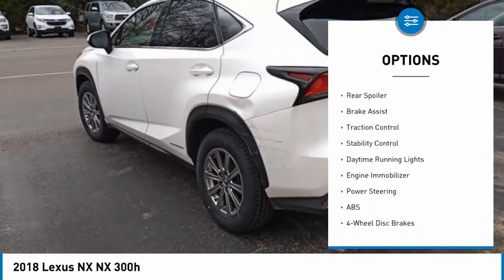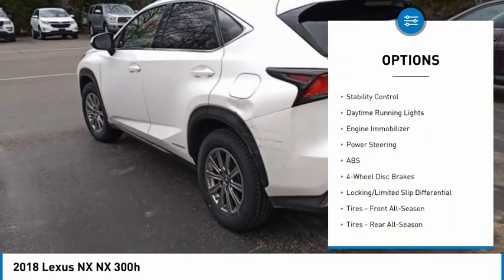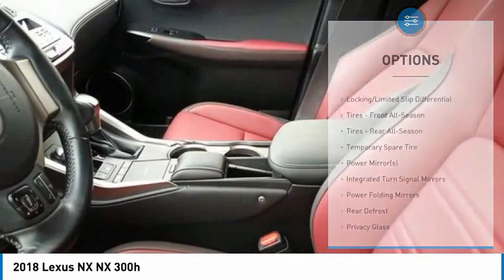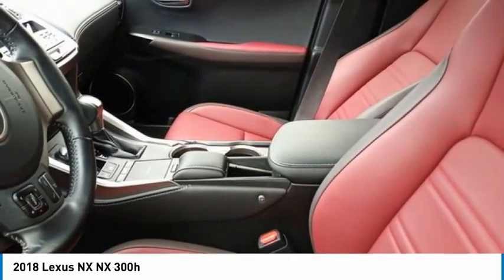all-wheel drive, heated mirrors, aluminum wheels, rear spoiler, brake assist, traction control, stability control, daytime running lights, engine immobilizer.